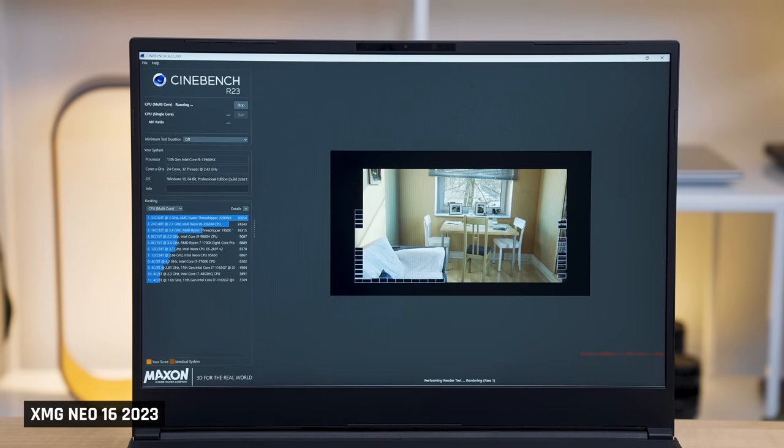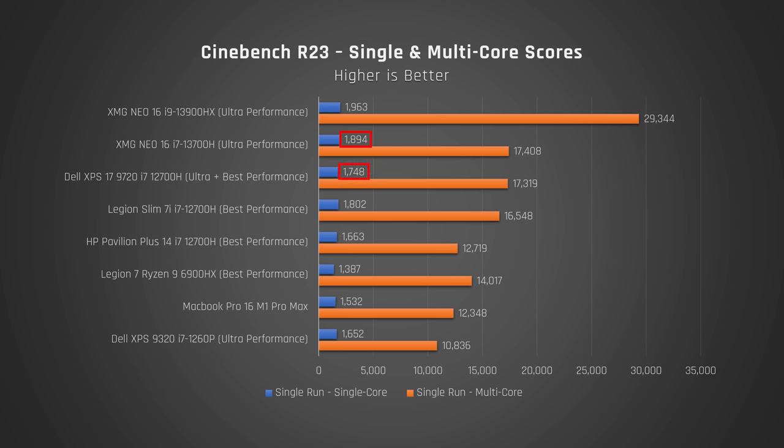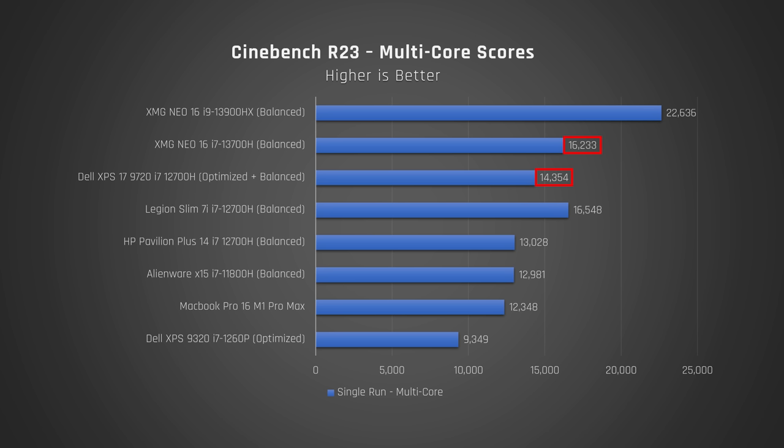Let's switch to Cinebench, which tests how the laptops perform when their processor is maxed out. The i9 again completely dominates — a score of almost 30,000 in this test is absolutely breathtaking. This is high-end desktop-level performance. When it comes to the i7, it's very good, but in multi-core, not much better than my XPS 17 from last year. That said, its single-core result is better. These findings were similar when the laptops were run in the default balance mode.